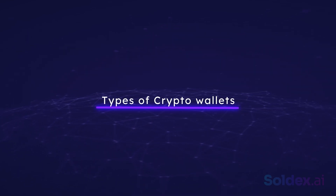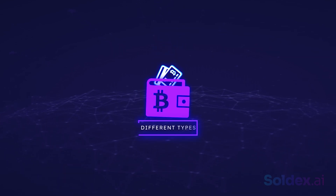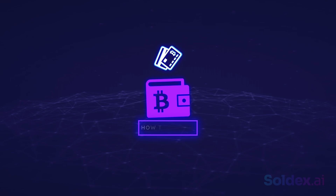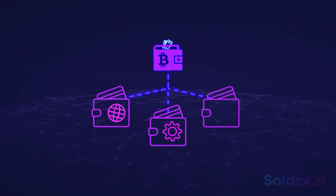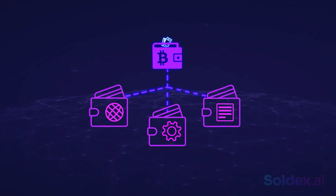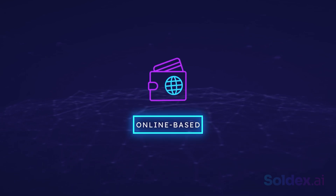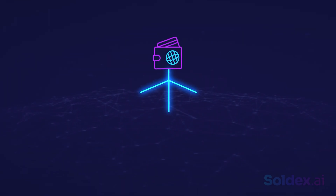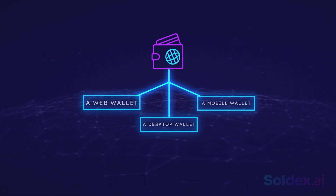Types of crypto wallets: now that we've learned how crypto wallets work, let's consider the different types. A crypto wallet can either be software, hardware, or paper. A software wallet is an online-based wallet, and it can be a web wallet, a desktop wallet, or a mobile wallet. With a web wallet, you can easily communicate with the blockchain through your browser, so you don't need to download or install any software or app on your PC.